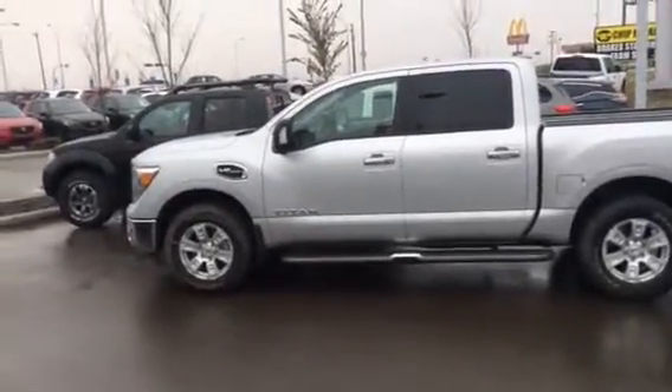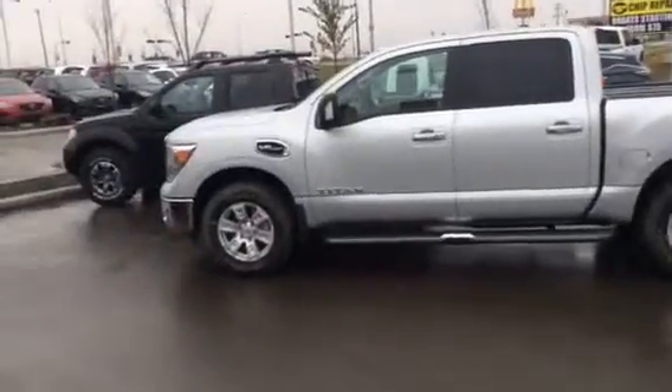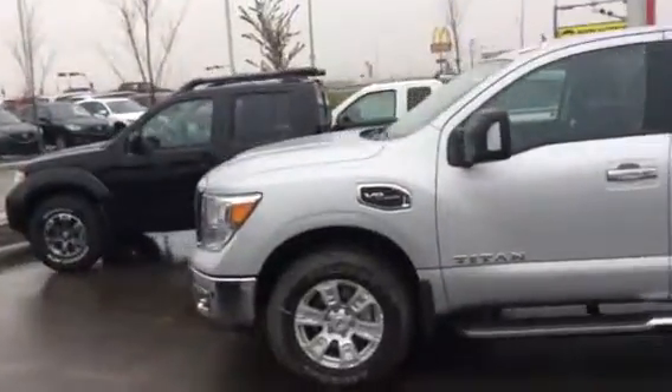Hi Chris, this is Jason from LA Nissan. I just wanted to bring you a short video outlining some features of the 2017 Nissan Titan SV Crew Cab. I just pulled one out in silver here to give you a quick look.